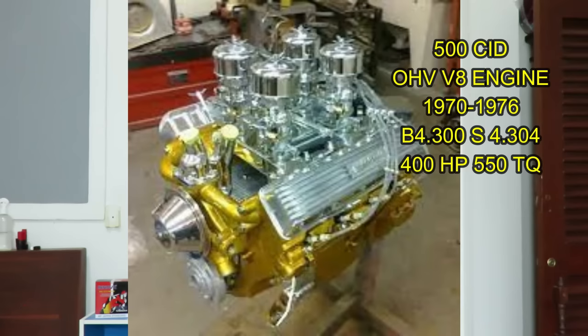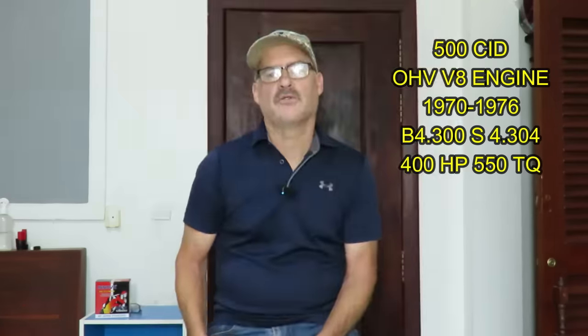The 500 cubic inch Cadillac was a fantastic engine, very short-lived, gone way too soon. The 500 cubic inch was basically a square motor — it had the same bore and the same stroke, or very close within a very small margin — so it was considered a square engine. Really good for torque and some decent horsepower.